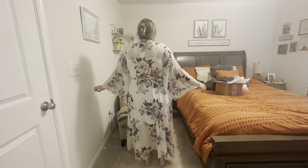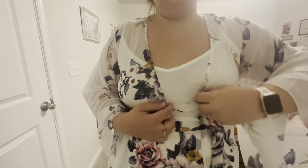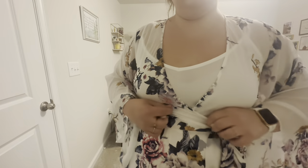First up from Dia & Co is the City Chic Fleetwood Maxi Wrap Dress in the color Summer Love. It's a size extra extra small for $112 — that's the sale price. This is not the right size; I don't think you're supposed to be able to see the lining underneath this dress. I think I would need at least a size or two up. I love the flowiness of it, it's really fun, but I don't have any occasion to wear this for, especially for that price.